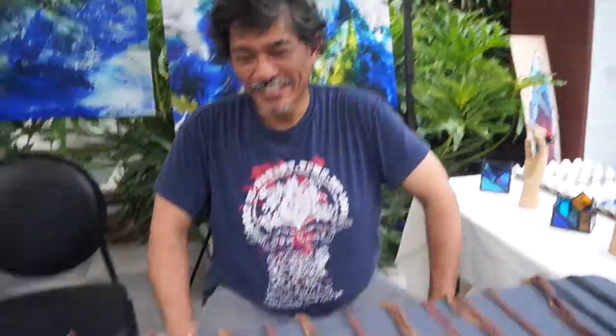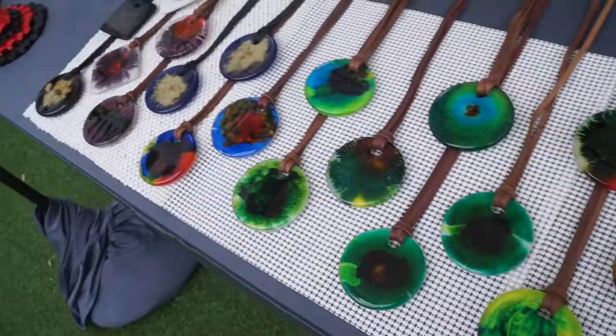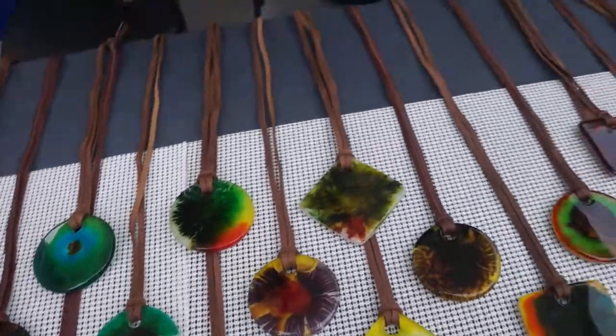Our target market — we're trying to offer it as wearable art, so the millennials, the young students. Isn't this a bit heavy if you're going to wear it, considering it looks like glass?